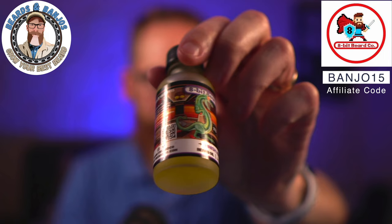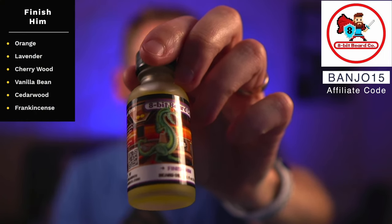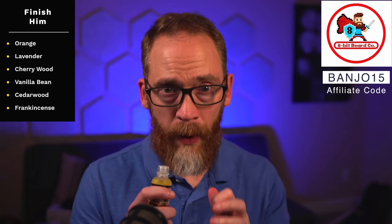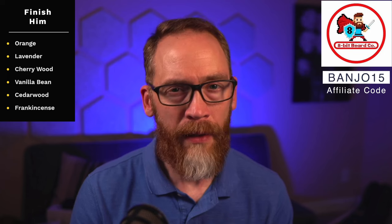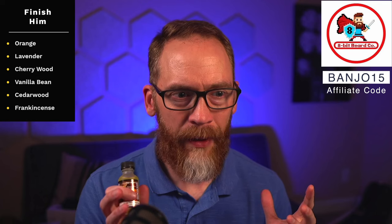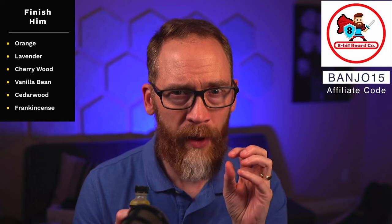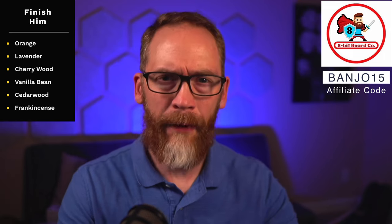Fig and some of that other stuff — I've seen it a lot and it's like too powdery and smooth for me. This one has a different spin. I think they spent over a year working on it. It's orange, lavender, cherry wood, vanilla bean, cedar wood, and frankincense. You get a little bit of orange, but it's a really smooth, creamy kind of orange — just a hint. Then it migrates pretty quickly to the lavender, vanilla, and frankincense.